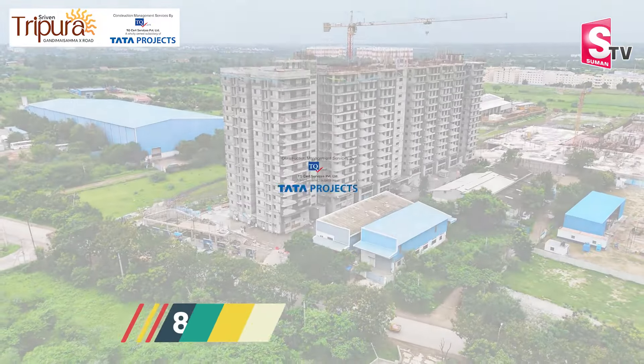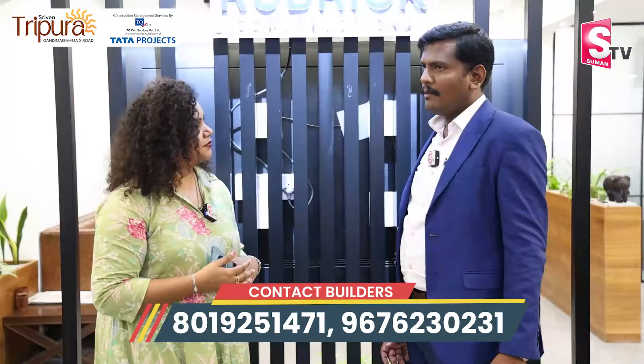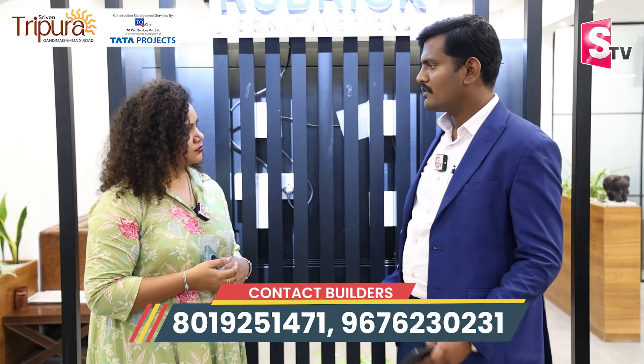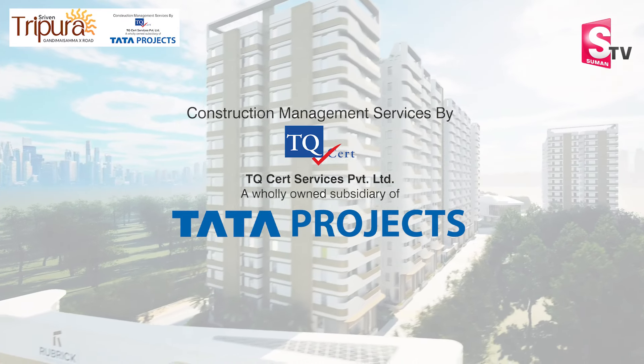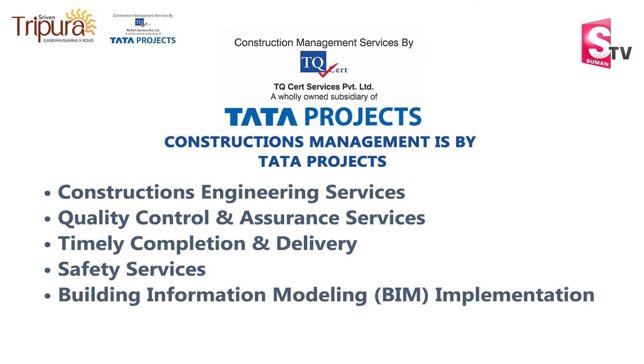Tata Projects are involved for quality assurance. For the first time in our luxury apartment, we have PMC and project management services by Tata Projects — quality, building safety, complete services, construction engineering services, quality assurance, project estimation and budgeting, and timeline completion and delivery.